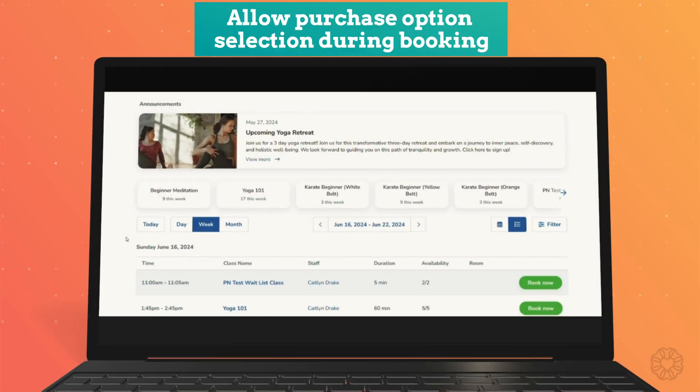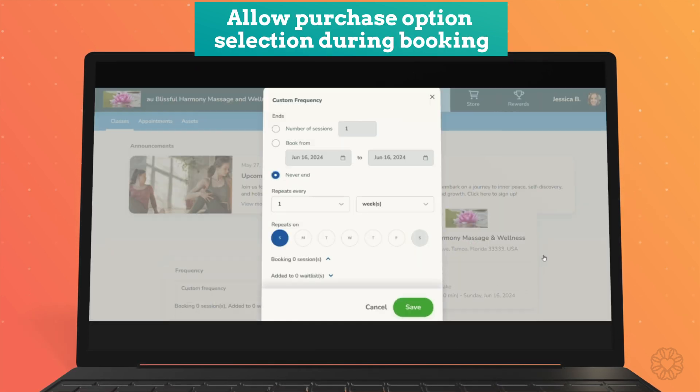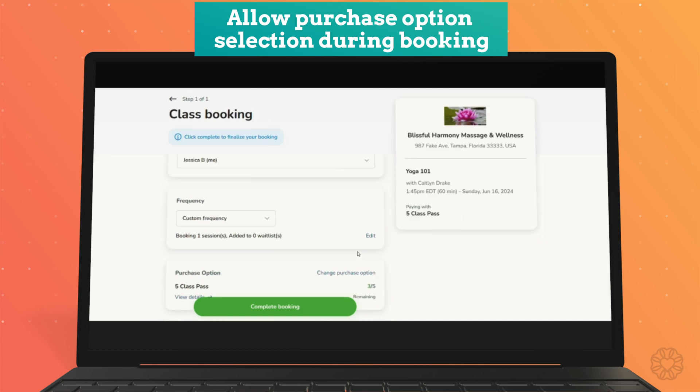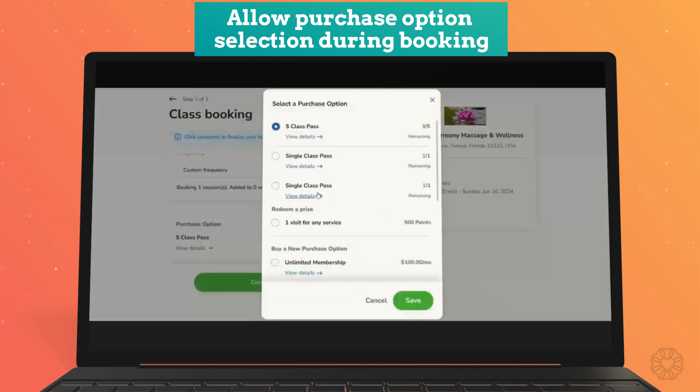Here's another new feature. Now your clients can actually choose which purchase option to use when booking on the client web app. For example, if a client has both an unlimited monthly pass and a promotional package with limited visits that expire soon, they can now select the promotional package when booking a class. This ensures they make the most of their limited visits before expiration, rather than the system automatically choosing for them.